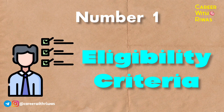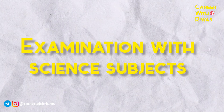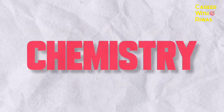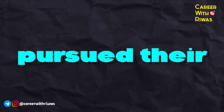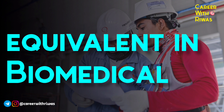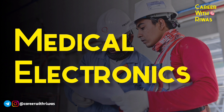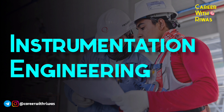Number 1: Eligibility Criteria. Students need to have passed the higher secondary examination with science subjects such as Biology, Maths and Chemistry. For PG, students need to have pursued their Bachelor of Engineering or Bachelor of Technology or equivalent in Biomedical, Medical Electronics, Electronics and Communication, or Instrumentation Engineering.